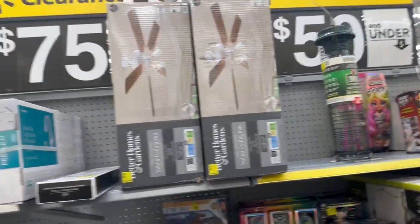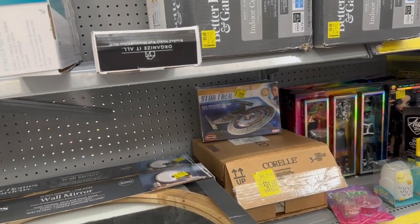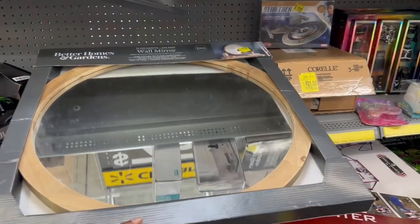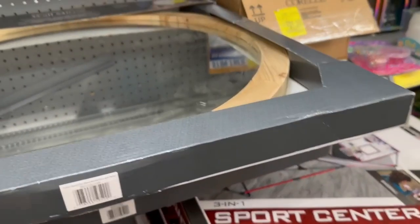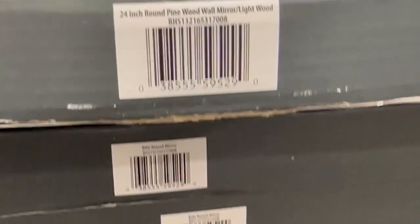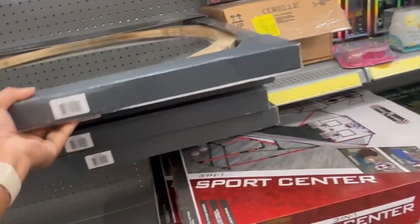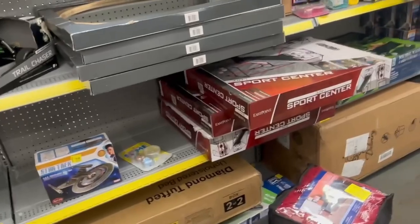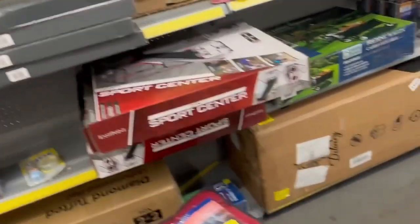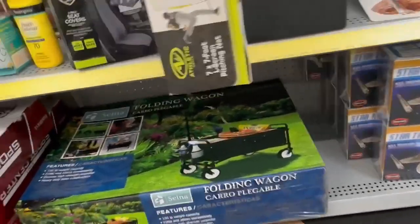Okay, so that's those. And then we have this wall mirror for $47.52 by Better Homes and Gardens — it is 24 inches. That's what it looks like, and there's the barcode on that.